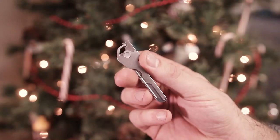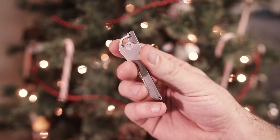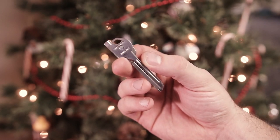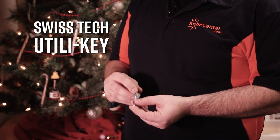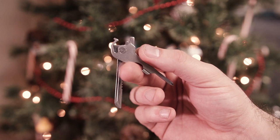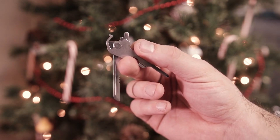Now we're going to get into a few multi-tools. The Swiss Tech Utilikey is a great low profile option that you won't even know is there until you need it. It carries easily on your key ring and has six different integrated functions. They include a knife blade, a bottle opener, a couple of screwdrivers, and a couple more features as well.